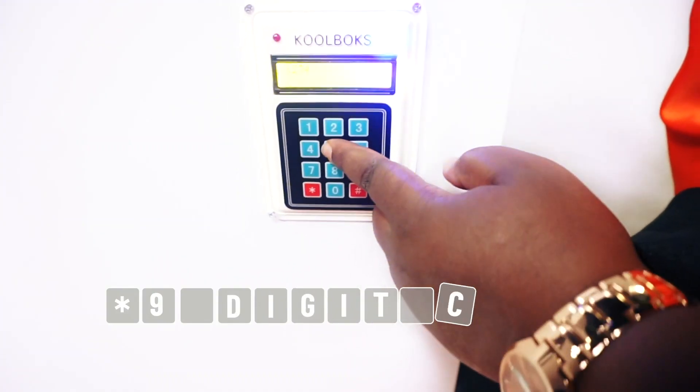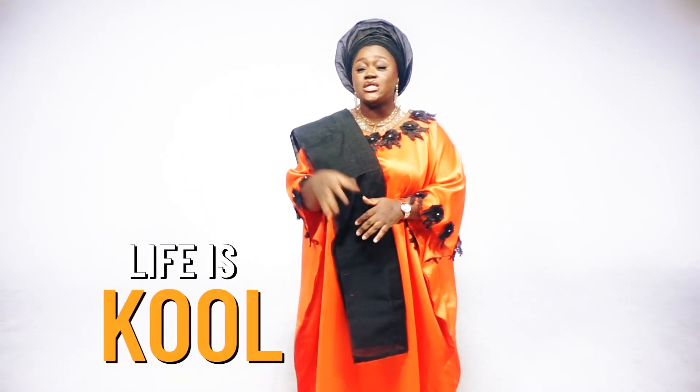After paying for your weekly or monthly payment plan, a nine-digit code will be sent to you. Press star, followed by the nine-digit code, and that's it. For more details, log on to our website, www.coolbox.com. Coolbox Solar Freezer — Life is cool.